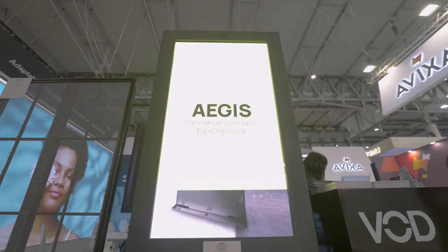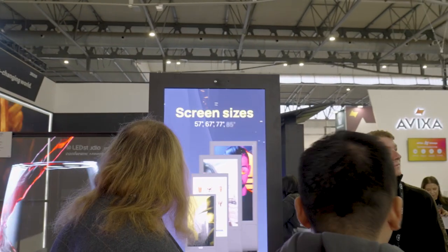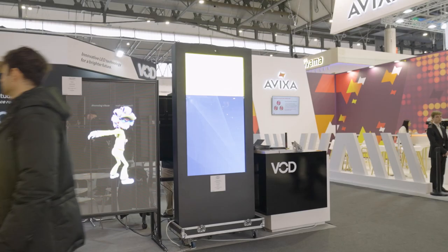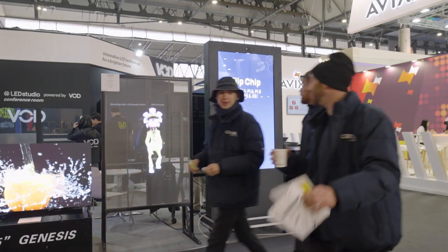Behind me we have the Aegis, available in 57, 67, 77 and 85 inches. Pixel pitches range from 1.2 to 3.1. This award-winning technology uses flipchip LED technology.